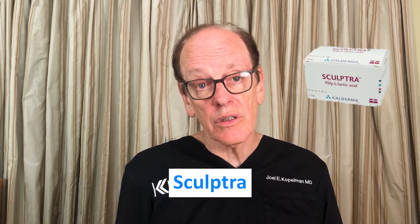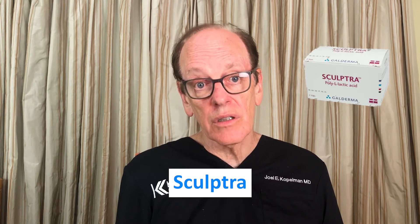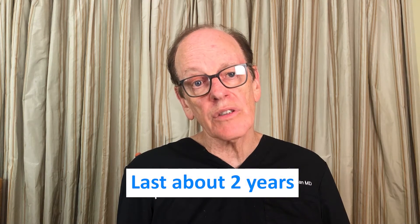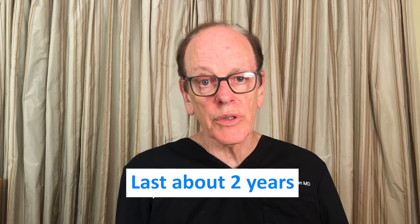The second category in volume replacement is Sculptra, which is not really a filler but a biostimulant. It comes in powder form, is mixed and injected beneath the skin, and stimulates collagen deposition below the skin. It can be very efficacious in patients who experience peripheral volume loss in their face. However, it only has a limited lifespan of two to three years, and there can be problems such as nodule formation if it's not diluted properly.